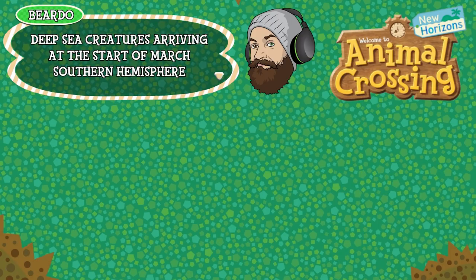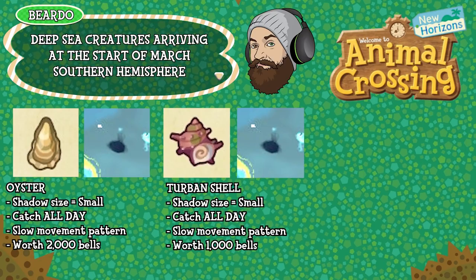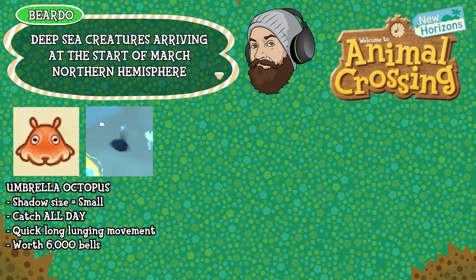Let's finish off with the deep sea creatures. First is the oyster — shadow size small, can be caught all day long, has a slow movement pattern and is worth 2,000 bells. The turban shell has a shadow size small, can be caught all day long, has a slow movement pattern and is worth 1,000 bells. The chambered nautilus has a shadow size medium, can be caught between 4pm and 9am, has a slow movement pattern and is worth 1,800 bells. The umbrella octopus has a shadow size small, can be caught all day long, has a quick long lunging movement pattern and is worth 6,000 bells.